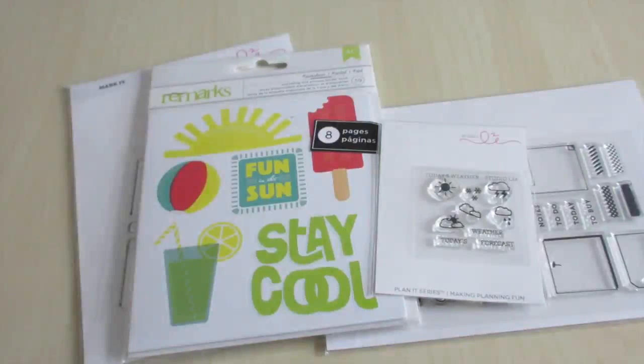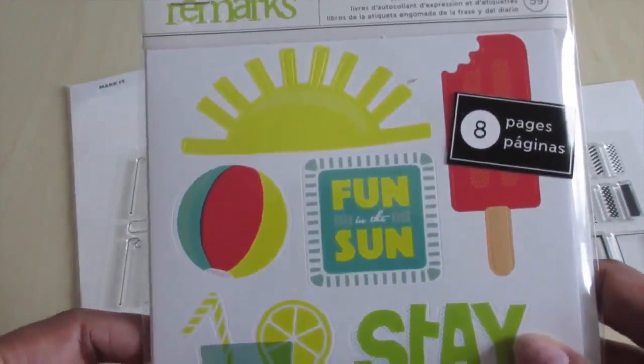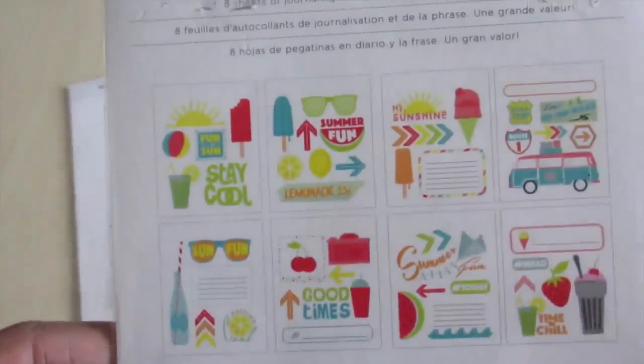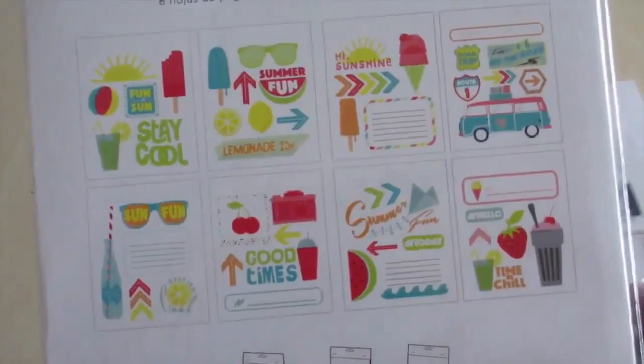I also placed an order with Scroby, which is a scrapbooking company based in the Netherlands. The main reason I placed that order was because they sold the Me and My Big Ideas Happy Planner, but I have a huge haul from that so I'm going to do a separate video. The other things I picked up were these Remarks Summer Fun stickers — they're journaling and phrase stickers and you get eight sheets with lovely vibrant bright colours, which I think will be great for my scrapbooking over the summer.